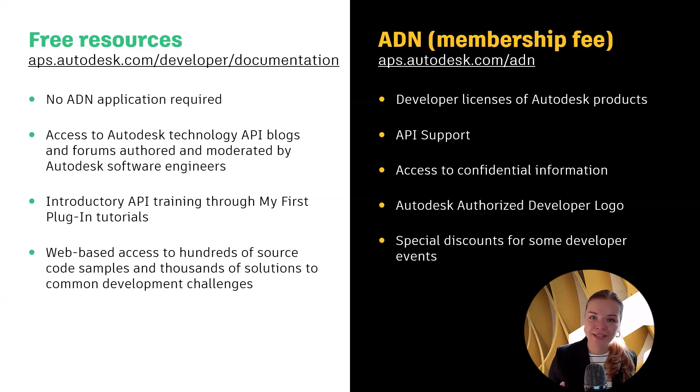If you do consider joining the ADN program, these are the key benefits you will get. First, developer licenses of Autodesk products with API that you can use to develop, support, and demo your solution. You also get access to a private channel of API support, access to confidential information — that's why all ADN members sign a non-disclosure agreement with Autodesk — and access to the Autodesk developer logo that you can put on your website, LinkedIn, or use for any other marketing channels.